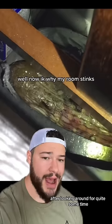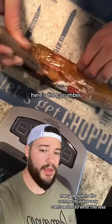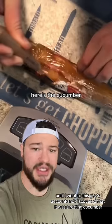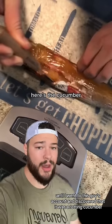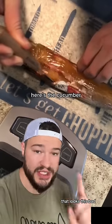After looking around for quite some time, they found this slimy, rotting item sitting in a corner. Many people in the comments were very confused as to what this was, and I was as well, until I went to this guy's account and discovered that it was a rotting cucumber. I have never seen a cucumber, even rotting, that looks this bad.